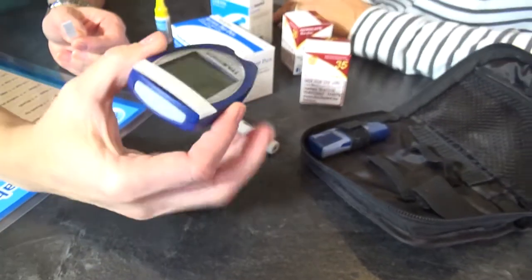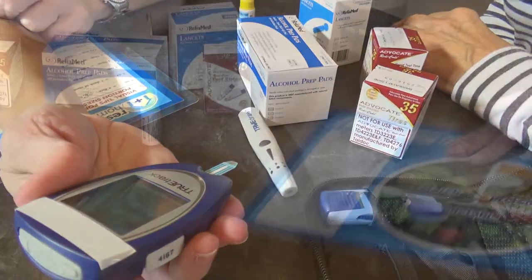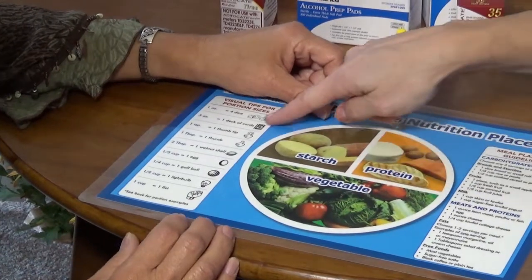Our body will exhibit signs and symptoms, always. But for an elderly person, if their sensory is either diminished or overloaded, they can't detect these things. But there are other signs they can look for.